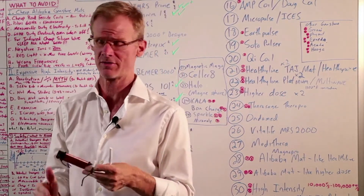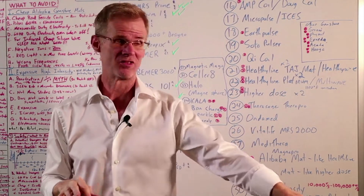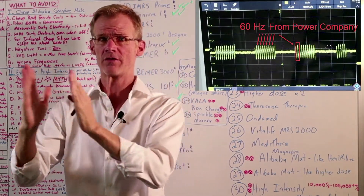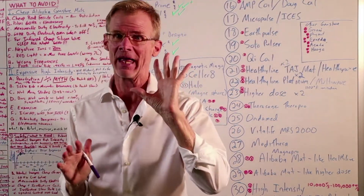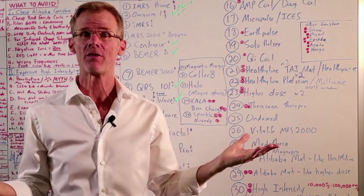Remember, coils are the speakers of a PMF system. These cheap Chinese gemstone mats just pulse 60 hertz from the power company. When you look at all their frequency programs, one of their big selling points is: look, all these crystals in our mat give out all these healthy negative ions.